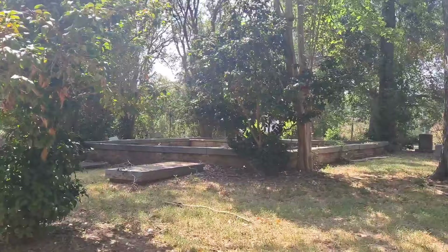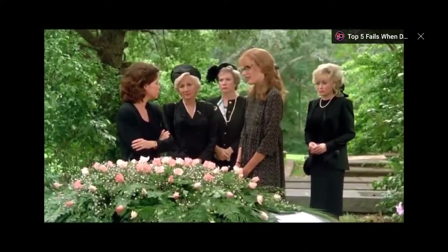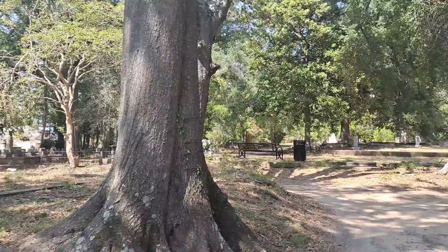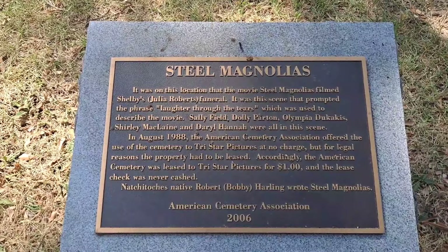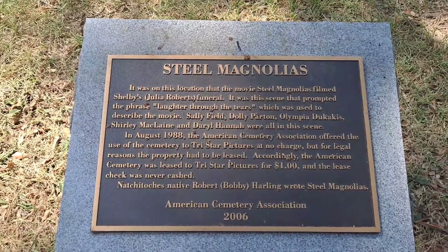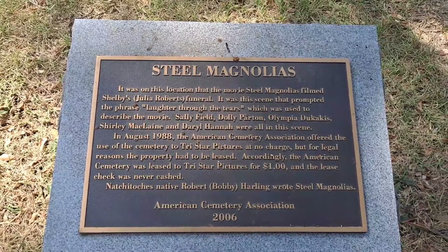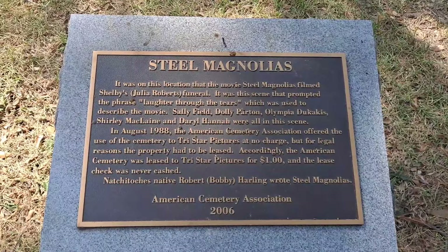This is the beautiful and peaceful American Cemetery in Natchitoches, and this is where Shelby's funeral was held. [Movie quote: 'Shelby, as you know, wouldn't want us to get mired down and wallow in this. We should handle it the best way we know how and get on with it.'] It was on this location that Steel Magnolias filmed Julia Roberts' funeral — the scene that prompted the phrase 'laughter through the tears,' which was used to describe the movie. Sally Field, Dolly Parton, Olympia Dukakis, Shirley MacLaine, and Daryl Hannah were all in this scene. In August of 1988, the American Cemetery Association offered the use of this cemetery to TriStar Pictures at no charge, but for legal reasons the property had to be leased. The cemetery was leased to TriStar Pictures for $1, and the lease check was never cashed.